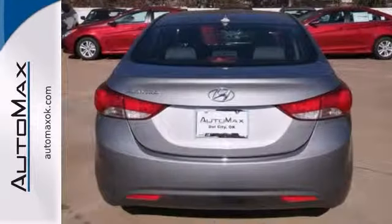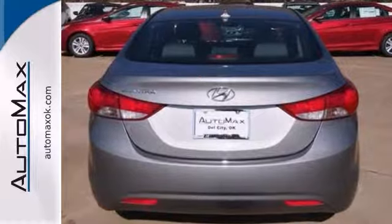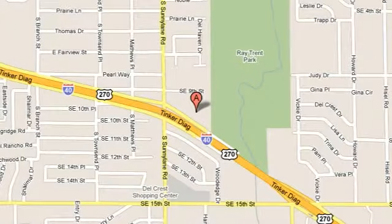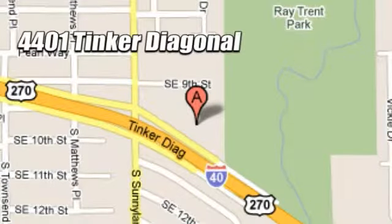Come in and take it for a test drive, and you'll notice the difference. We work hard to serve our customers and to cultivate long-lasting relationships. Visit AutoMax Hyundai Dell City today at 4401 Tinker Diagonal in Dell City, Oklahoma.